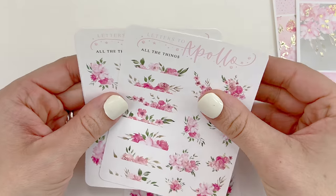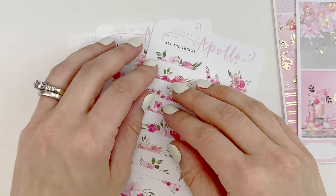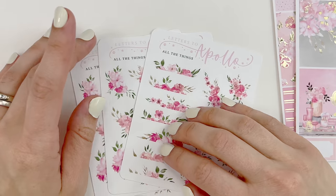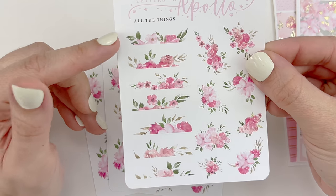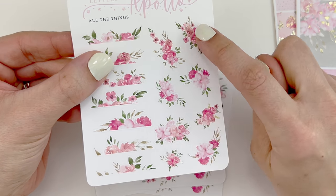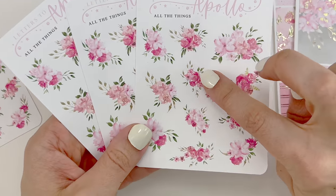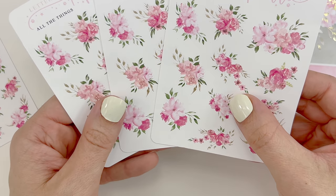I did purchase her floral add-ons. Since I purchased this, she has changed her floral add-ons — her newer collections now include kiss cut floral washi strips. But on this sheet you have your half bouquets with floral bouquets of various shapes and sizes, which I really appreciate. I did purchase three of the add-on floral bouquets. Super pretty.